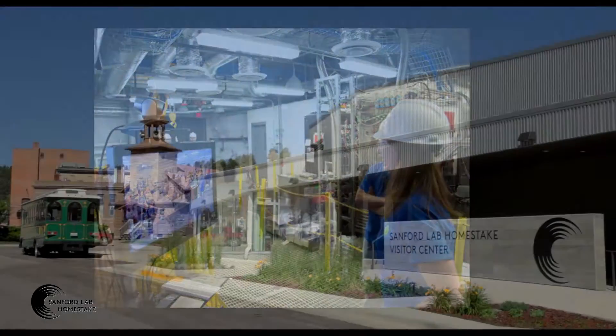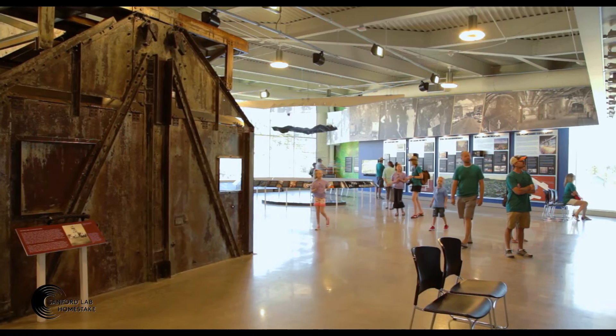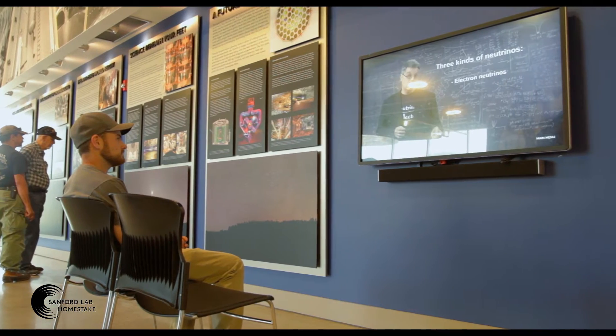Today, they invite you to visit their Sanford Lab Homestake Visitor Center, where their mission is to preserve the history of Leeds and the Homestake Mine, as well as to enlighten guests about the current research conducted by the Sanford Lab.